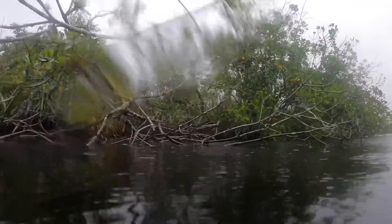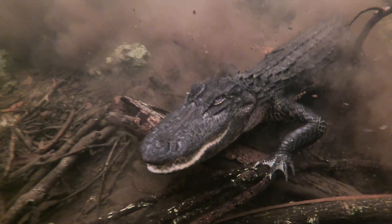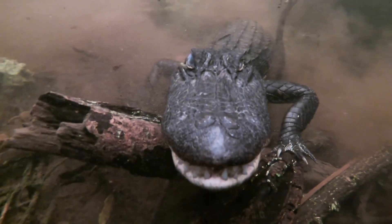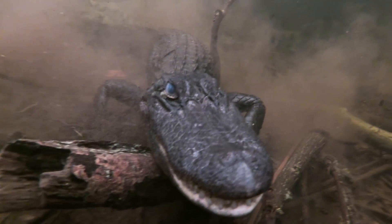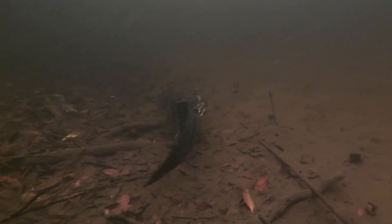Here we have a peninsular cooter hanging out in these mangrove roots. After I look up at the top of the mangroves, I make sure I look down — no alligators to the right — look to the left, and there's an alligator. This is a smaller gator, just settled in. You can see the silt around it, so it must have just swam over. This one has a crooked jaw, likely from an injury from another alligator, and then it swims off again.